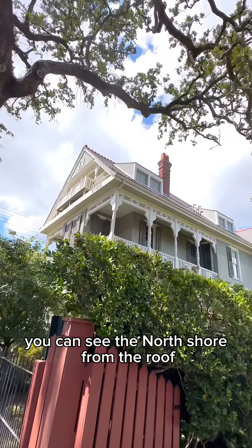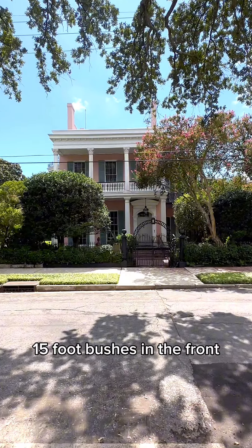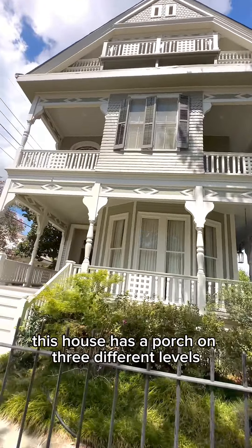This house is so tall you can see the north shore from the roof. That house has two perfectly rounded 15-foot bushes in the front. This house has a porch on three different levels — take your pick.